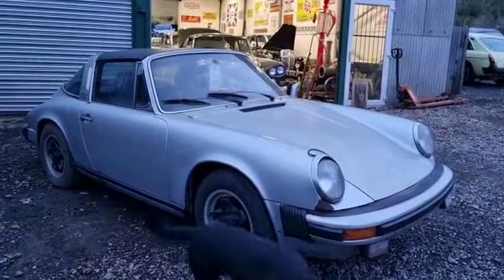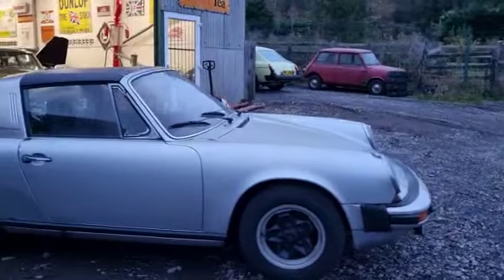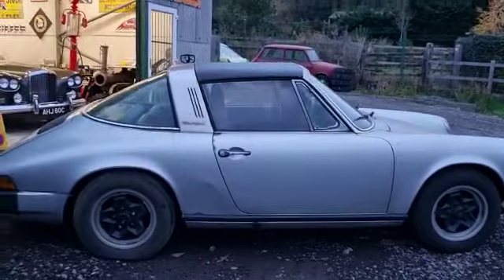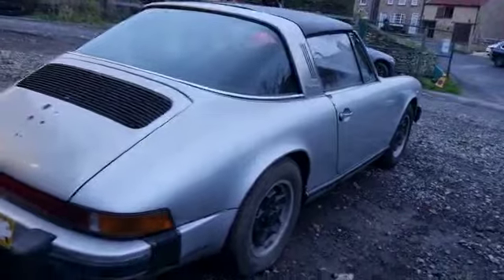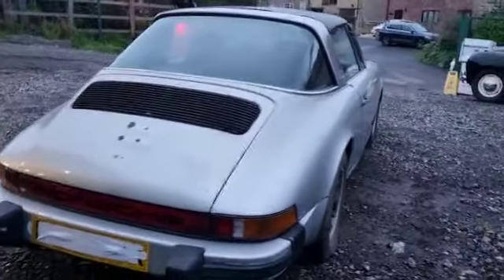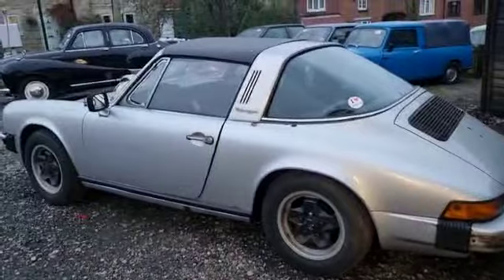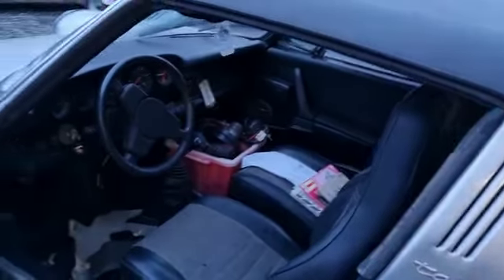Right then, here we go — the old Porsche has just arrived as a non-runner. It's been stood for some time, if memory serves, due to bereavement, which is never ideal. It's been in long-term storage in the chap's garage due to illness and work and all the rest of it. So it's your chance to pick it up and put your own stamp on it really.